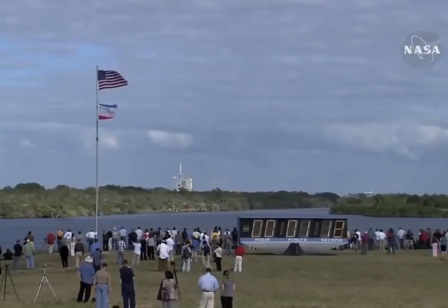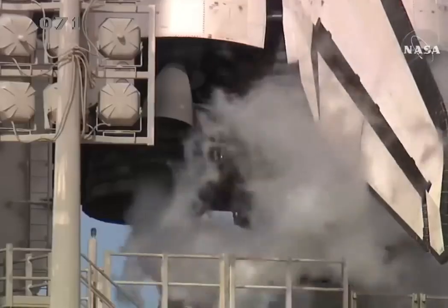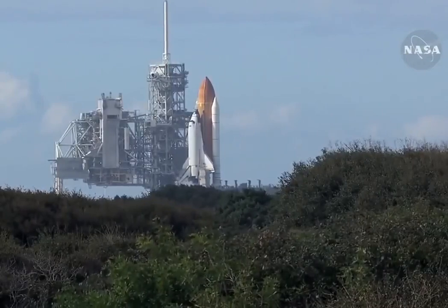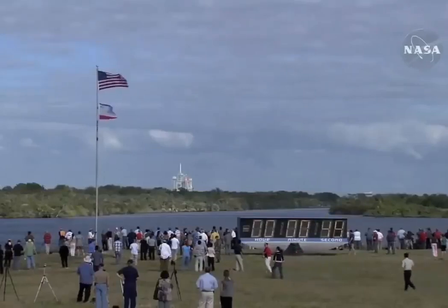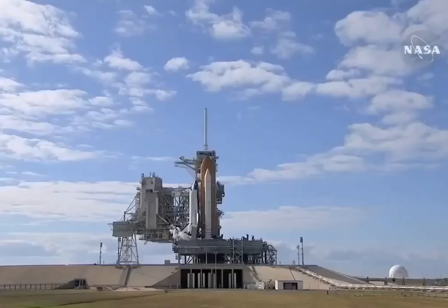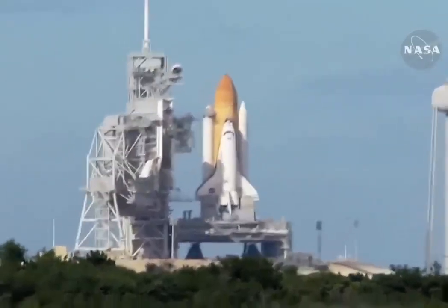Sound suppression water system now being armed for release. Confirmation we have three main engines ready for ignition. Space shuttle now on internal power. Liquid oxygen and liquid hydrogen fill and drain valves are closed. Solid rocket booster flight data recorders are activated. Handoff to Atlantis' onboard computers complete. Atlantis now in control of the countdown. Firing chain is armed.